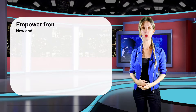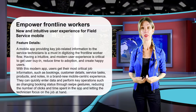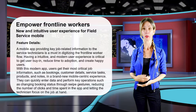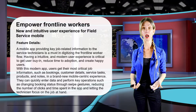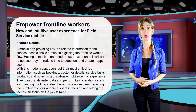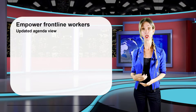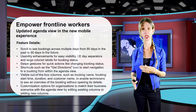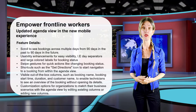Microsoft is always looking to empower frontline workers using Dynamics 365 Field Service, and the features under this heading have been in preview since last year. Microsoft is building a brand new modern interface for the mobile app with a refreshed user interface. The updated agenda view is part of the enhanced mobile experience, bringing a new design and several new features.